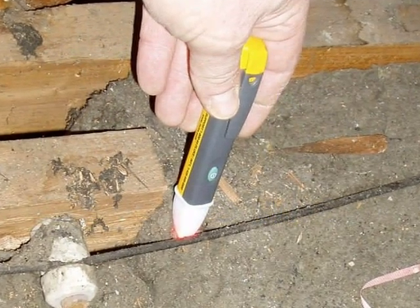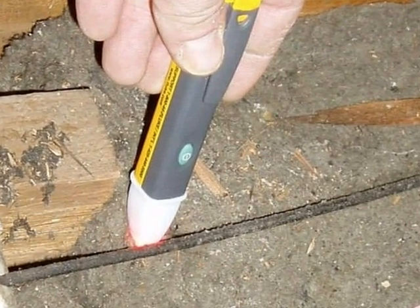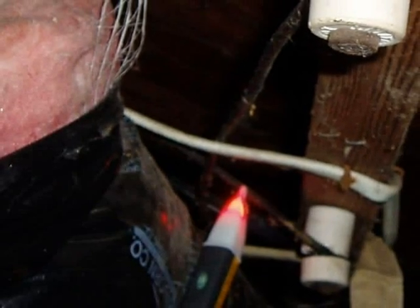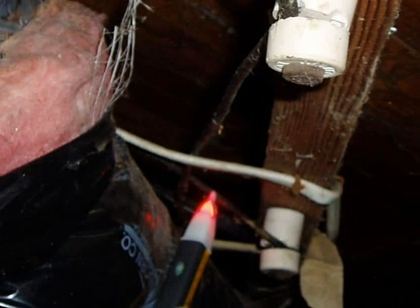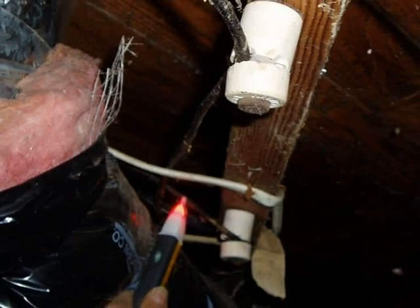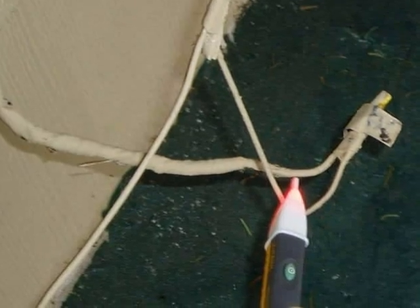If the inspector's test equipment indicates that there's live or energized knob and tube wiring in the home you're buying, one potential problem is that some insurance companies will not insure houses with live knob and tube wiring, or if they do underwrite the property, the premiums they charge tend to be high. From the standpoint of safety, the disadvantages of having energized knob and tube wiring are often related not only to the age of the system, but also to how many modifications have been made by people who didn't know what they were doing.